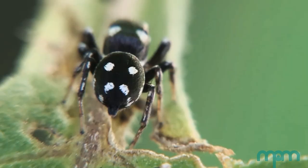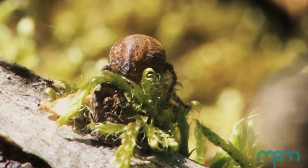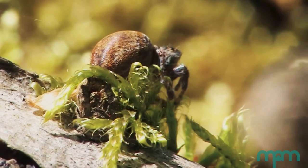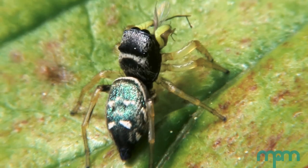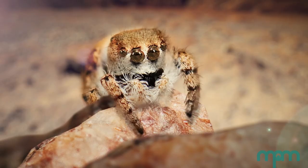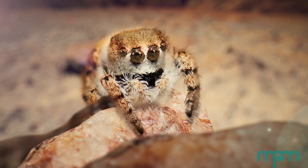Jumping spiders range in size from one millimeter to about 25 millimeters — all under an inch or so. They don't produce silk to make webs, but they do produce silk as a safety line so they can return to where they jumped from. They'll also jump to cross gaps or to evade danger.